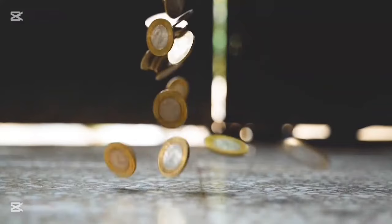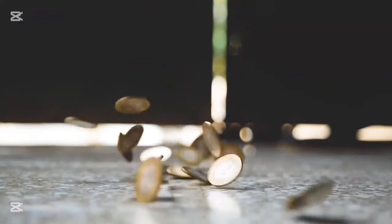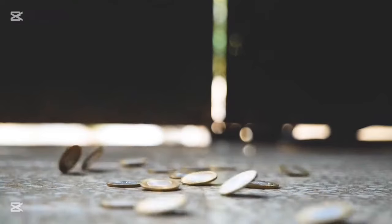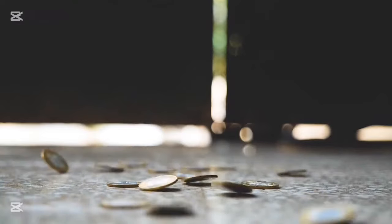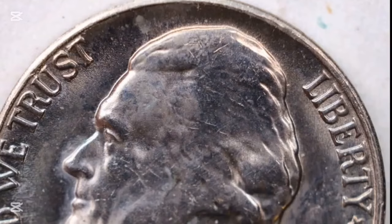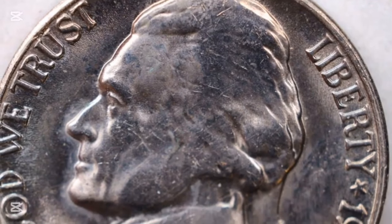Hey, coin collectors, have you ever come across a 1957 Jefferson nickel and wondered if it's worth anything? Maybe you're new to the hobby or a seasoned collector trying to understand if this coin could be a hidden treasure. Well, stick around because today we're diving deep into the value of the 1957 nickel and what makes some of these coins worth hundreds or even thousands of dollars. Let's get started.